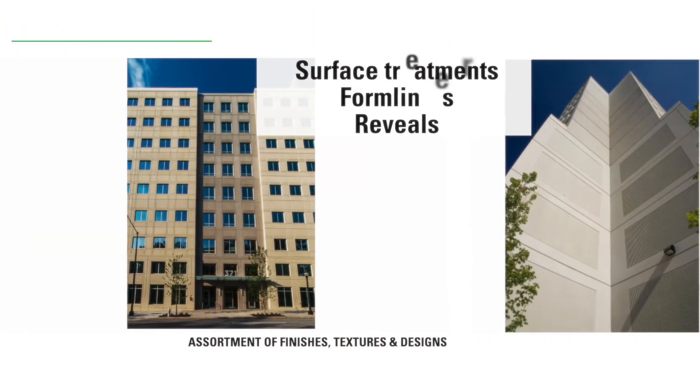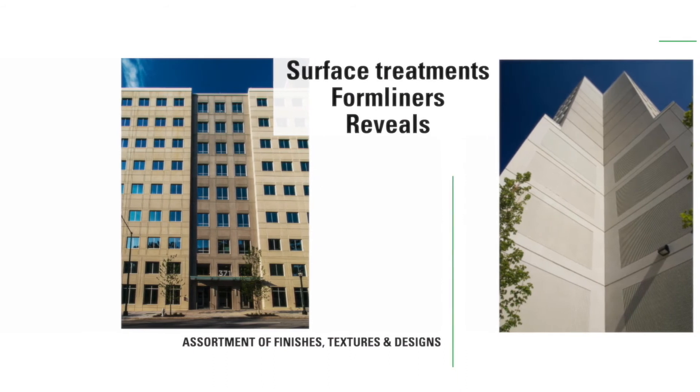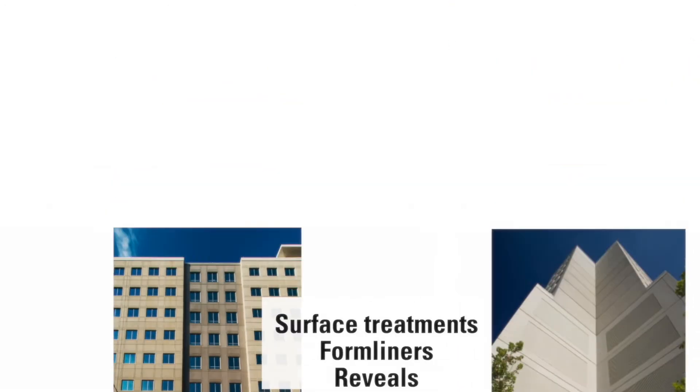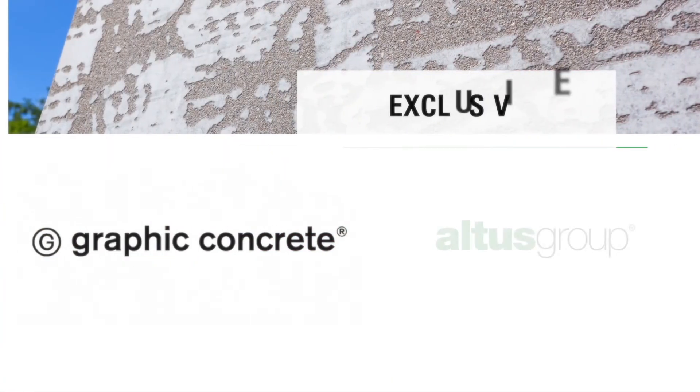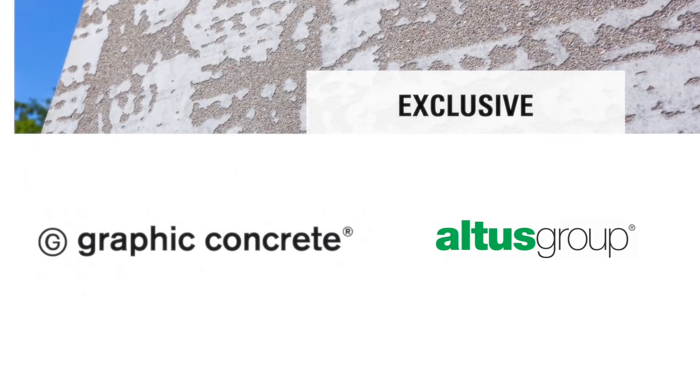With Carbon Cast, you have the freedom to select from a nearly endless assortment of textures and bespoke designs, including custom finishes, form liners, reveals, and the amazing graphic concrete imaging technology, which is exclusive to Altus Group precasters in North America.